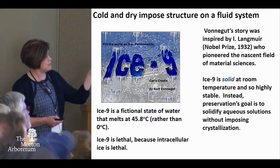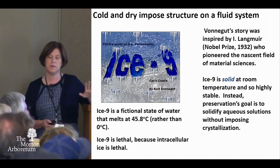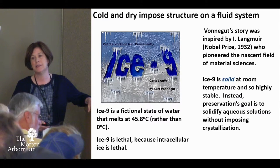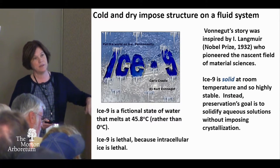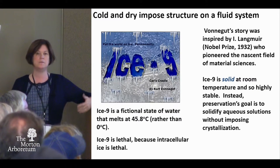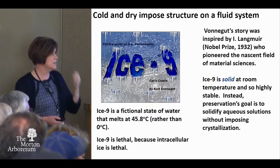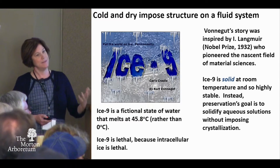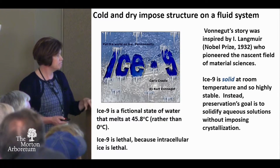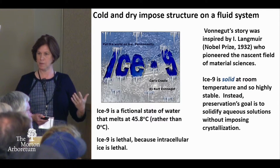It's interesting how ice 9 actually came about. Kurt Vonnegut is the author, but he worked at General Electric with Irving Langmuir in the 30s. Langmuir got the Nobel Prize in the early 30s for working on films and interfaces, and actually brought the idea of plastics into the modern world. That's what we really want to accomplish — making a plastic, meaning the material is stable without actually forming a crystal.